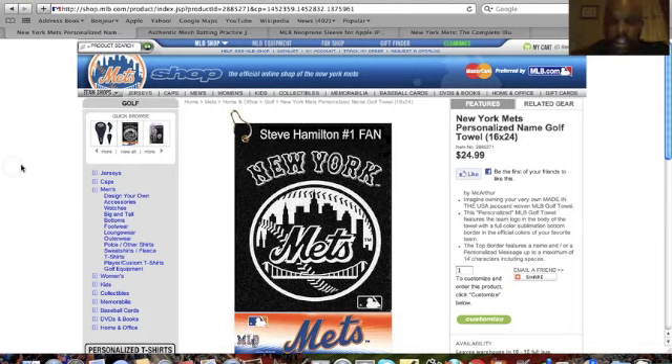The first gift recommendation I have for Father's Day is a personalized name golf towel. This is a New York Mets golf towel and you can get your dad's name on it if he is a golf fan and does play golf.